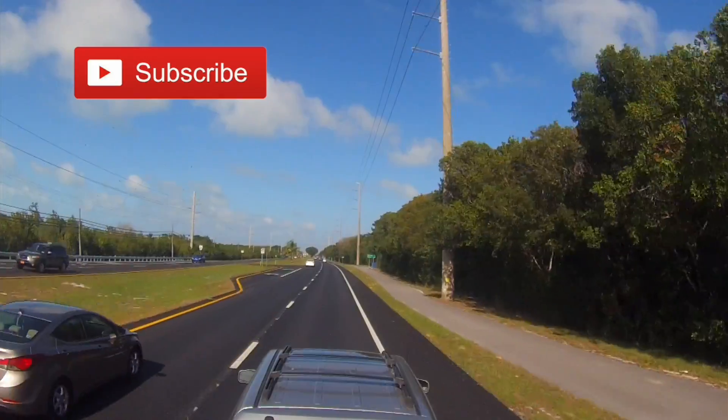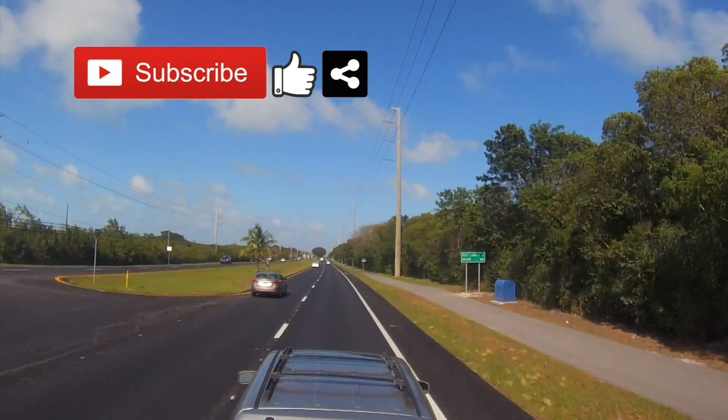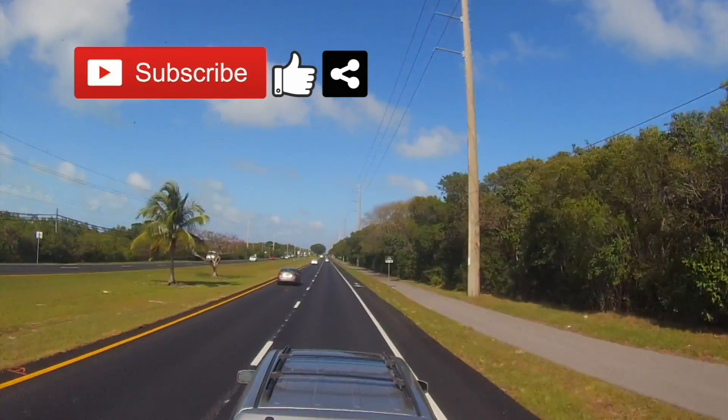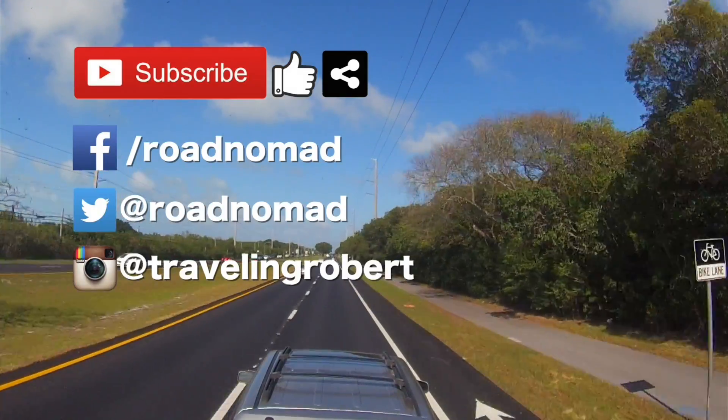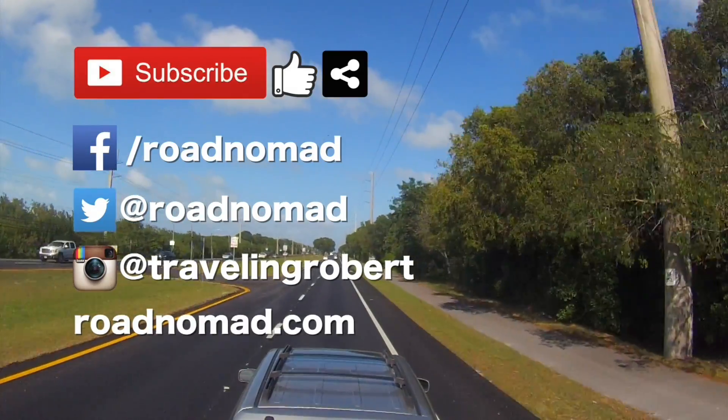That's all folks. Do remember to subscribe, and if you liked it give me a thumbs up and share with your friends, and comment below. I'm also on Facebook, Twitter, and Instagram, so follow me there too. And visit the blog at RoadNomad.com and join the mailing list.